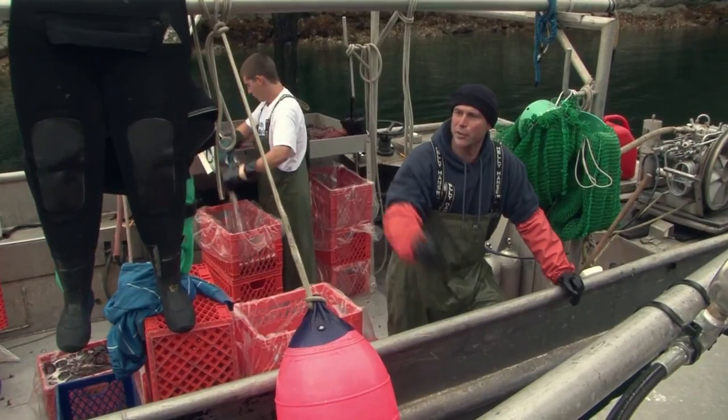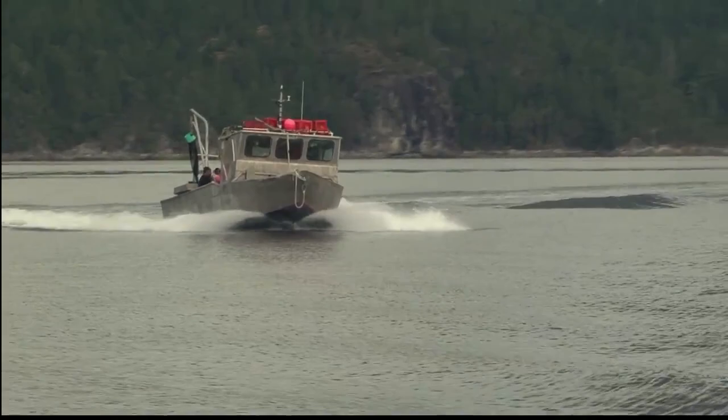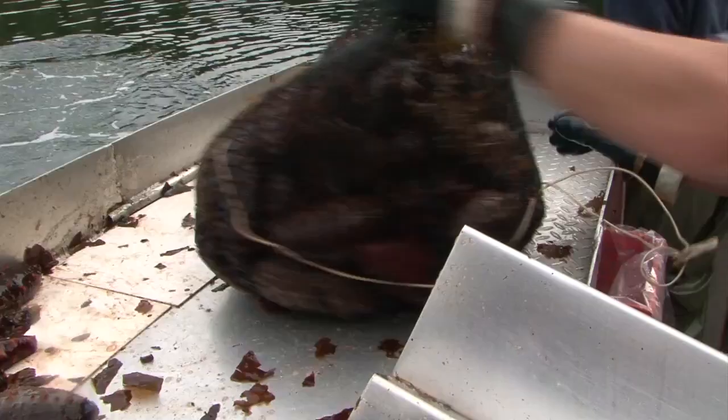Every sea cucumber harvested from the sea floor must be validated by a Fisheries and Oceans Canada certified observer at the point and time the fish are landed. This is to track daily harvests and ensure that area quotas are not exceeded.